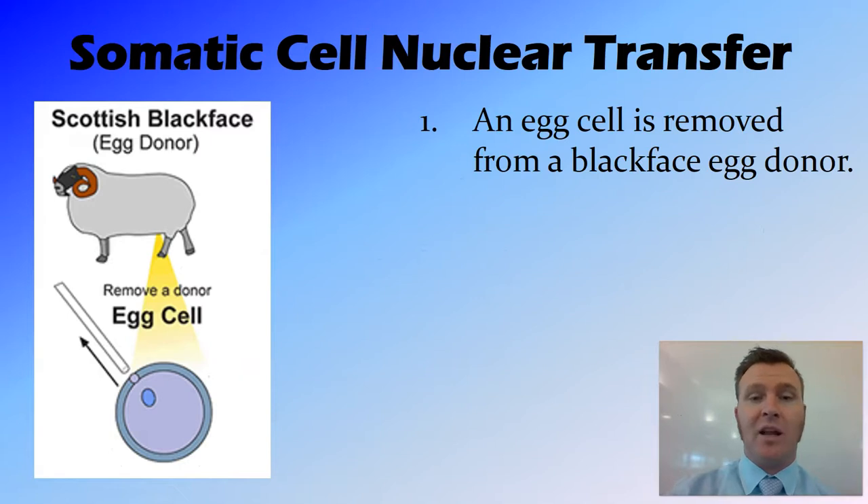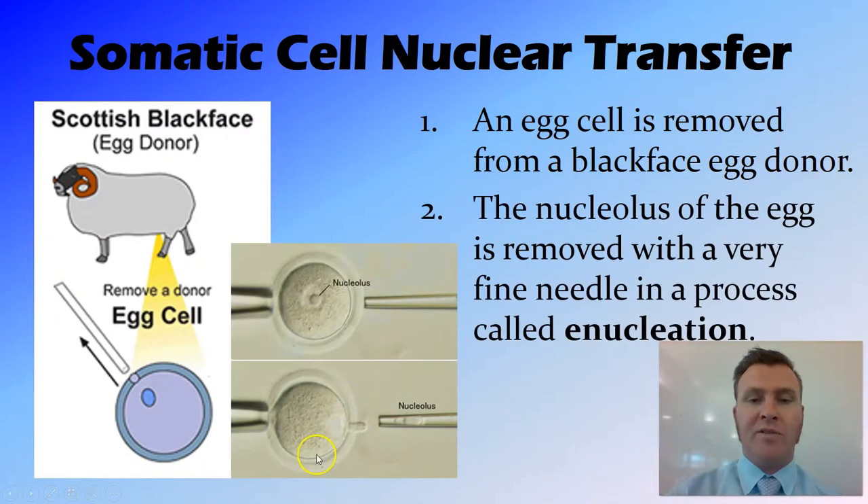So in the case of Dolly, an egg cell was removed from a black-faced egg donor sheep. From the ovary, an egg cell was removed, and then the nucleus and nucleolus — this part here — was removed with a very, very fine glass pipette. It went through the cell membrane and sucked out the nucleus and nucleolus in a process called enucleation.